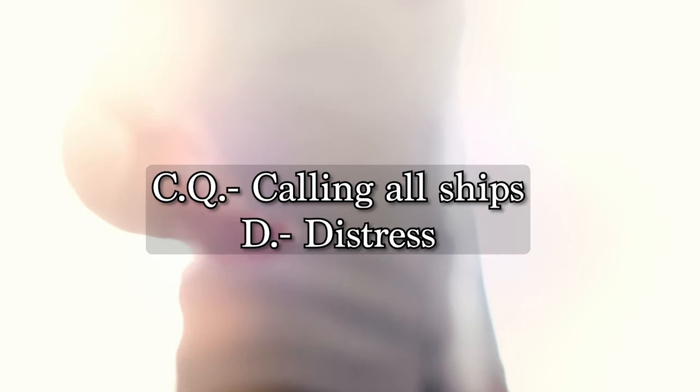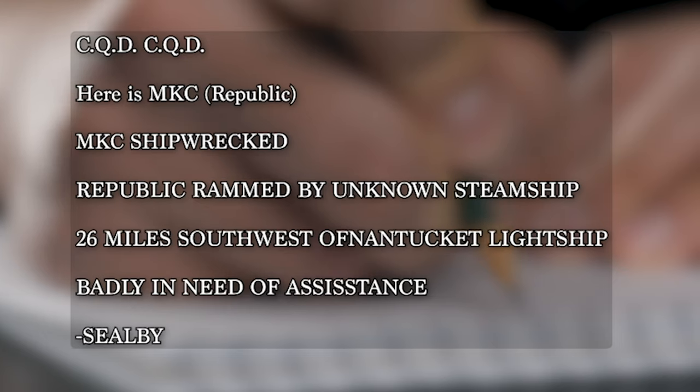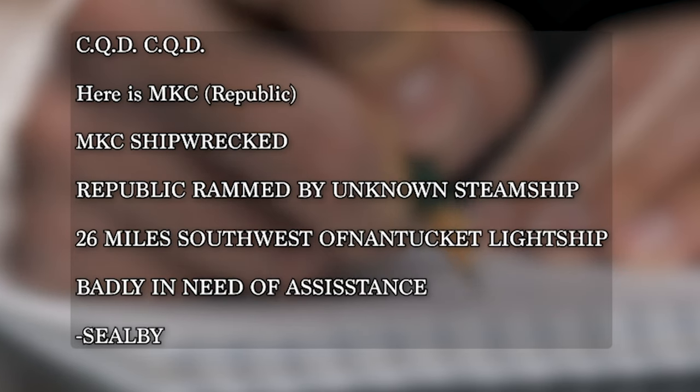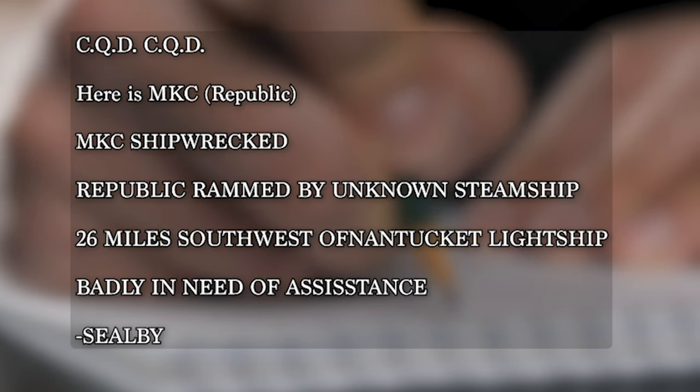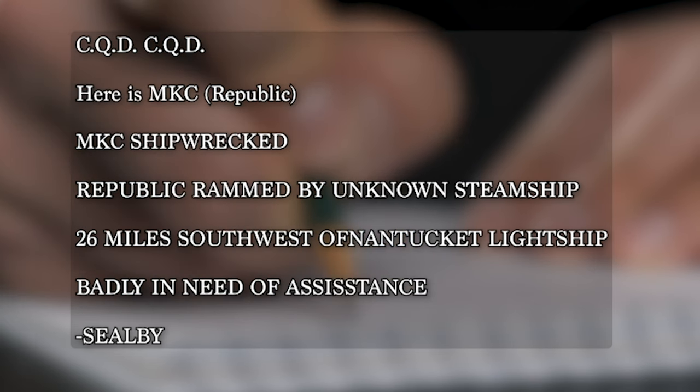CQD — CQ, or 'seeking you,' being a call for any ships or land-based radio operators, and the D being the signal for distress or danger. CQD. CQD. Here is MKC. MKC shipwrecked. Republic rammed by unknown steam ship. 26 miles southwest of Nantucket light ship. Badly in need of assistance. Seelby. The CQD call had never officially been sent before.